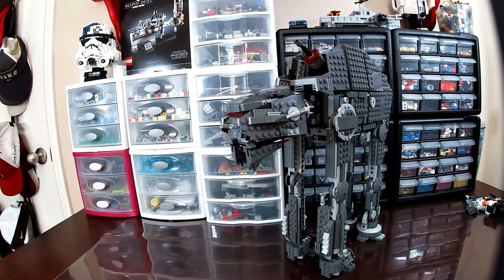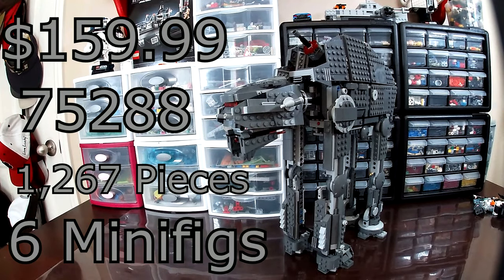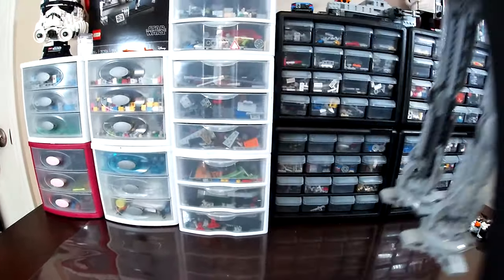First up, we're going to take a look at some quick facts with the Heavy Assault Walker, and now the 2021 AT-AT. Now that that's out of the way, we can take a look at our minifigs.